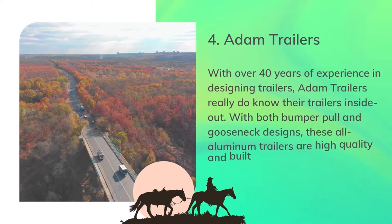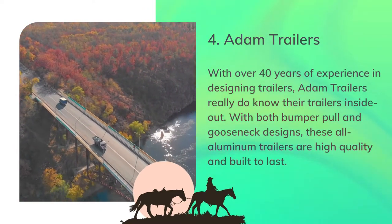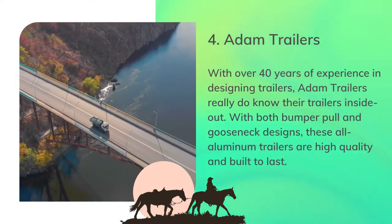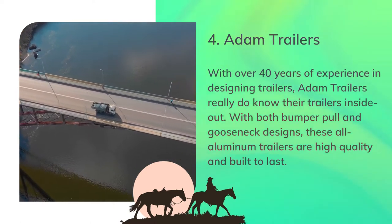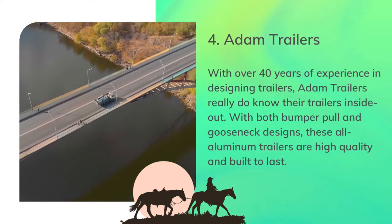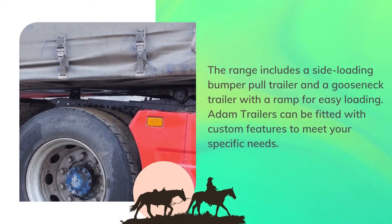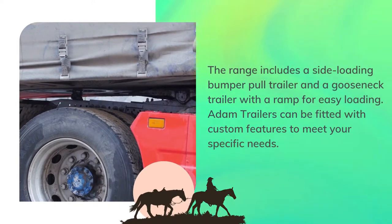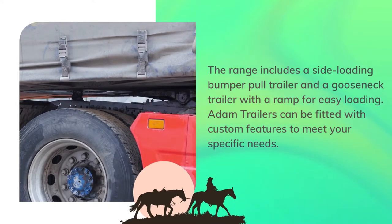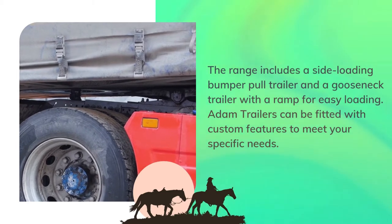Number 4: Atom Trailers. With over 40 years of experience in designing trailers, Atom Trailers really do know their trailers inside out. With both bumper pull and gooseneck designs, these all-aluminum trailers are high-quality and built to last. The range includes a sideloading bumper pull trailer and a gooseneck trailer with a ramp for easy loading. Atom Trailers can be fitted with custom features to meet your specific needs.